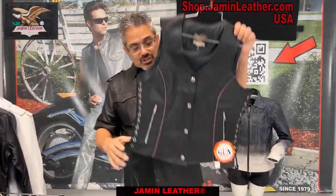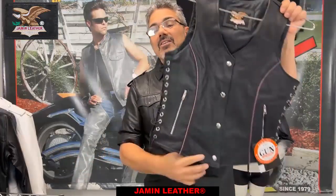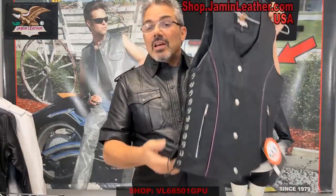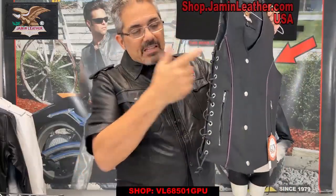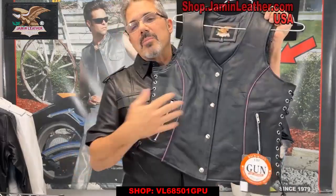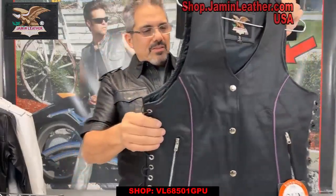We got one vest here that I'd like to share with you. This one here is another Jammin' Leather unique brand. It's got side lacing on it so you can wear it over your jacket if you want to, and it also looks cool. Another option with the side lacing — you can take the lacing out and put some colored shoestring or other leather lacing in there, different colors to make it interesting. But this one already has purple piping trim here, which is very unique and only available at Jammin' Leather.